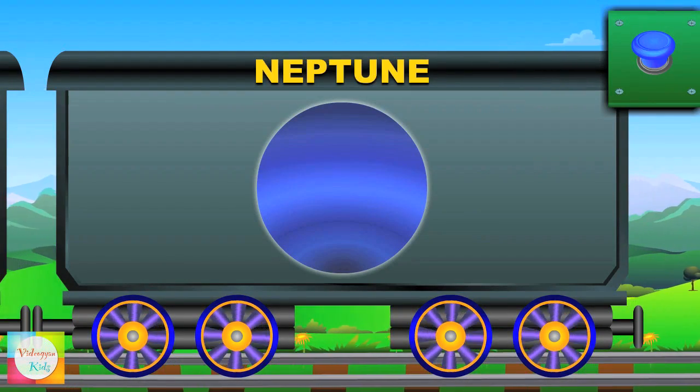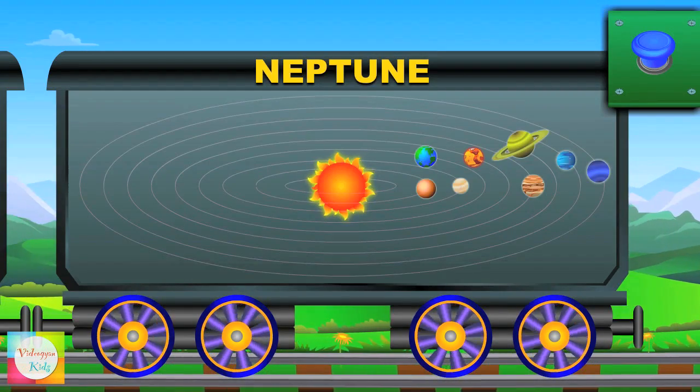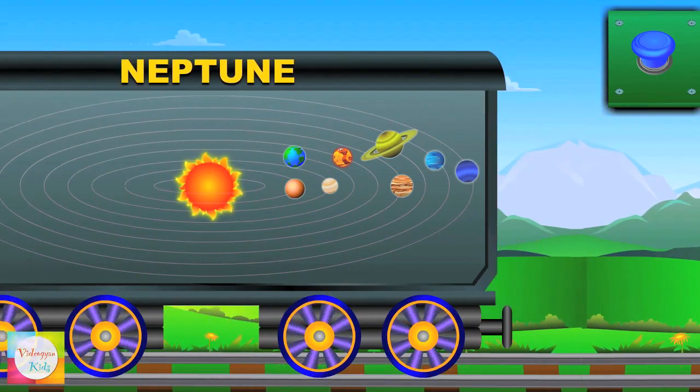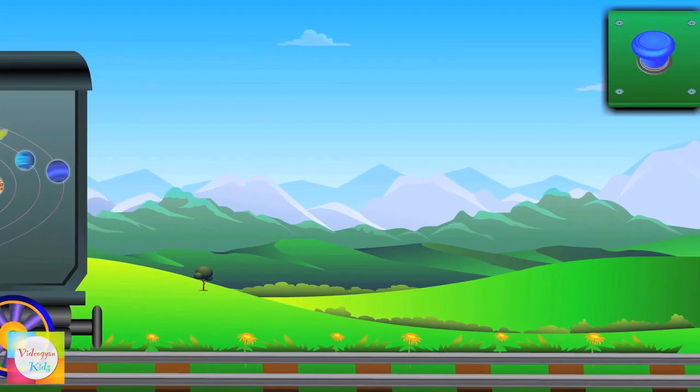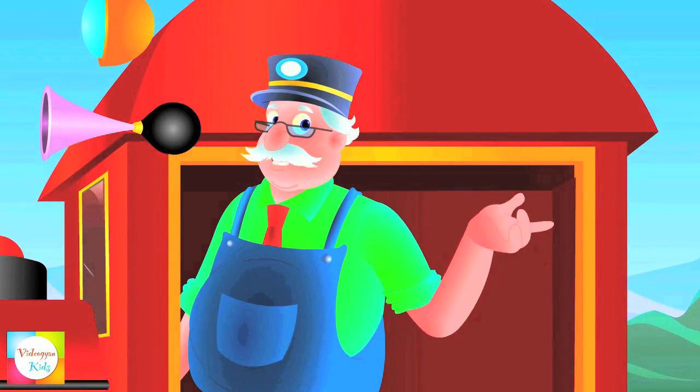Last is Neptune — it is really windy and cold. It's the most distant planet from the sun. Are you ready to learn more? Then watch out my next train and enjoy learning.